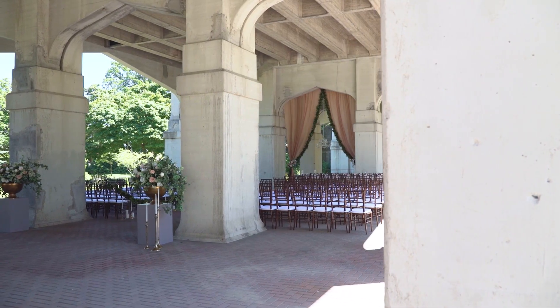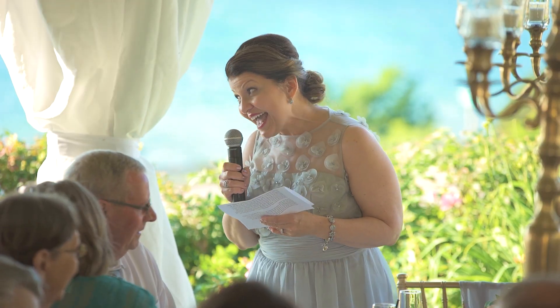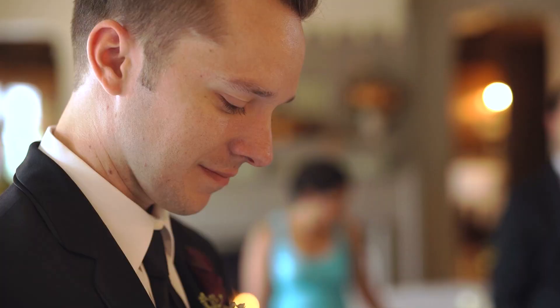By being mindful of these important aspects of wedding videography, you can ensure that you create a beautiful and memorable video that captures the essence of the couple's special day. So take these tips to heart and happy filming!